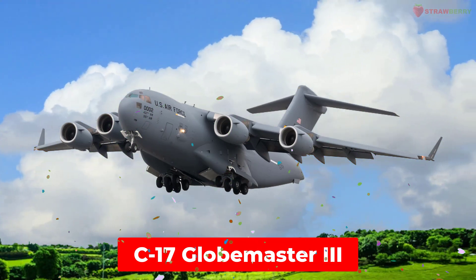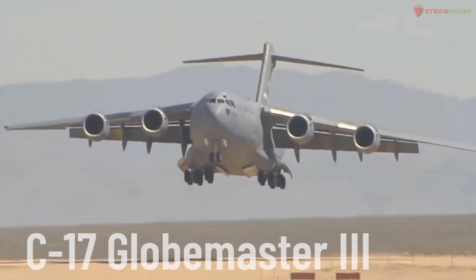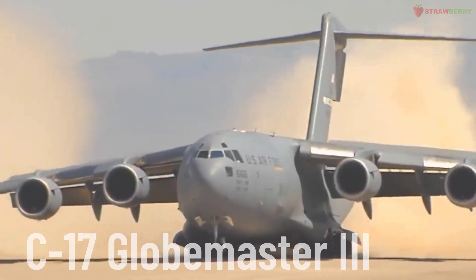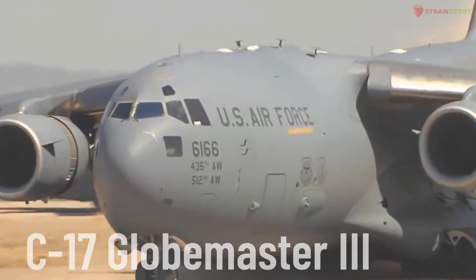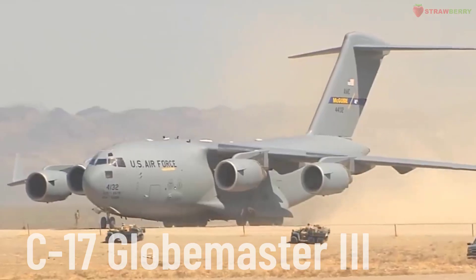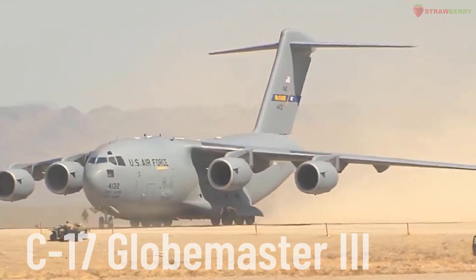C-17 Globemaster III. The C-17 Globemaster III is a heavy military transport aircraft manufactured by Boeing. It is designed to perform both strategic and tactical airlift missions, including air-dropping troops and cargo. It has the ability to land on short and unprepared runways.